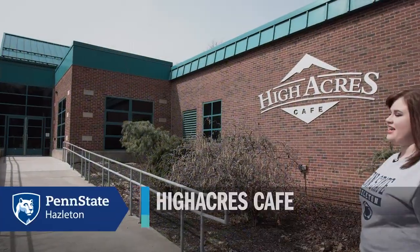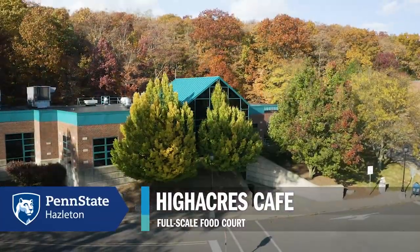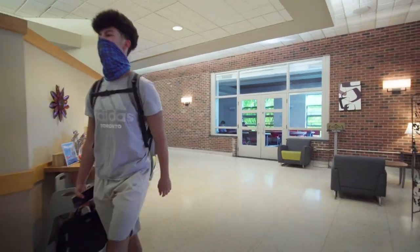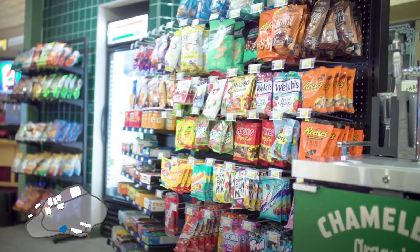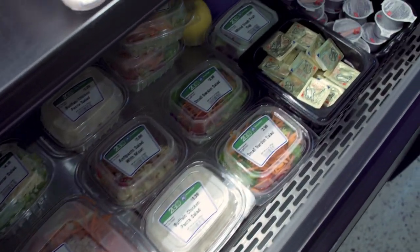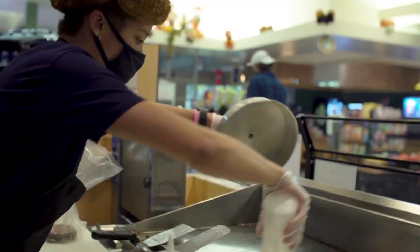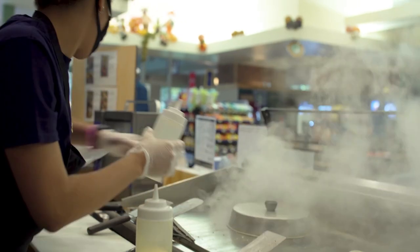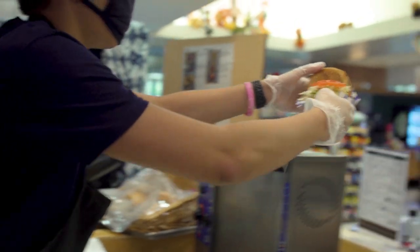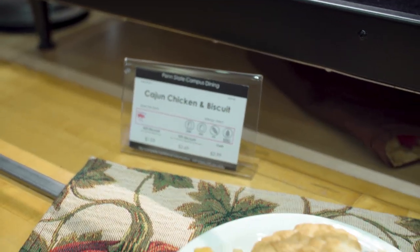Here we are at High Acres Cafe, which is open seven days a week and offers full-scale food court style meals for our students. High Acres Cafe serves three meals per day Monday through Friday, has late-night munchies, and serves brunch and dinner on Saturday and Sunday. You have three different meal plans to choose from when you're a Penn State student. The full-scale food court style includes a salad bar, fresh fruit bar, action station, pescatarian and vegetarian station, grilled specials, grab-and-go entrees and desserts, deli station, and pizza station.